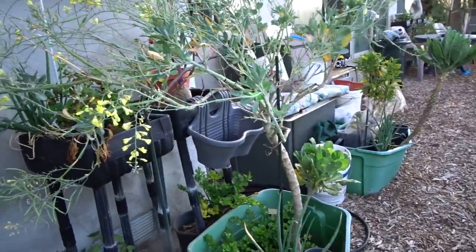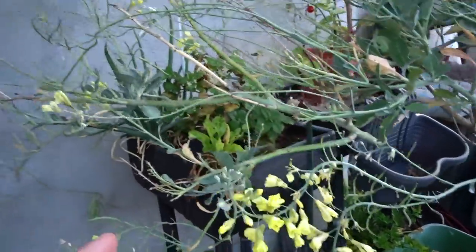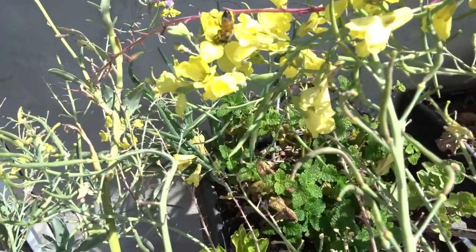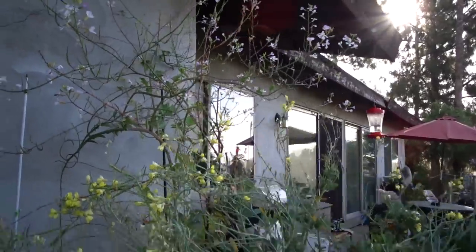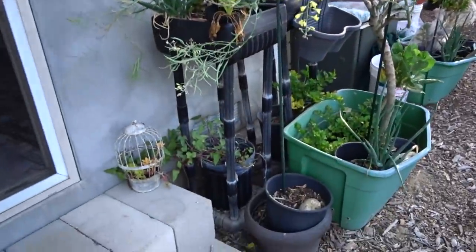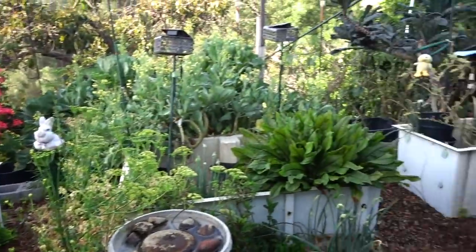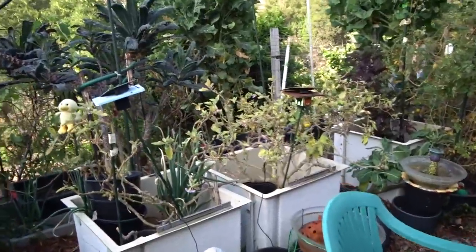There's a sprouting broccoli here with flowers, and my lemon verbena back there, plus more walking onions. There's a big old radish or turnip I've got to get out — the birds are eating it. And the sweet potato — I haven't done anything with that yet. There is so much to do in the garden.